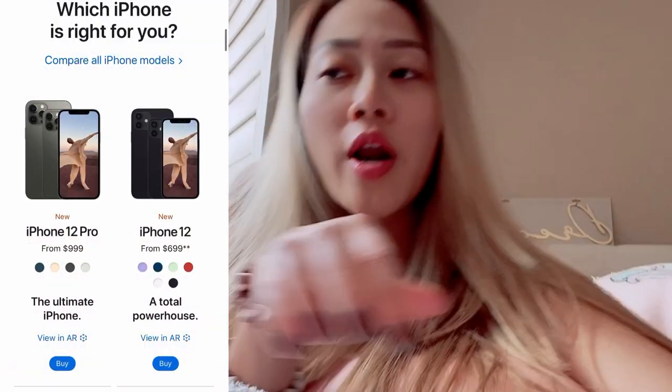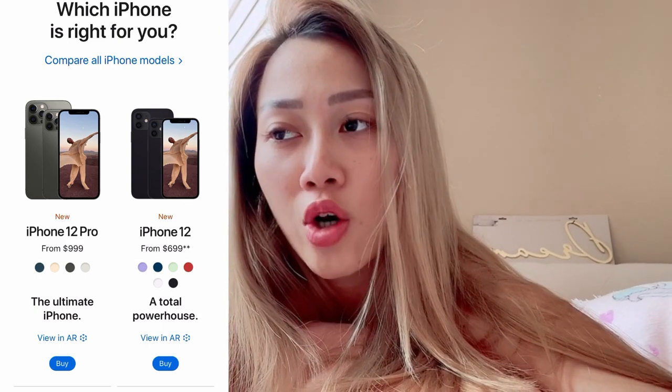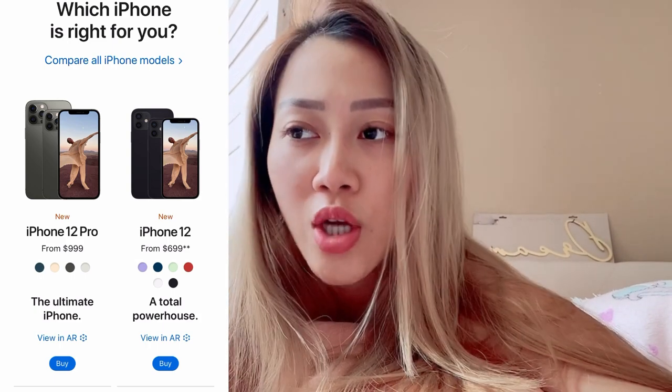You must be wondering why I chose the iPhone 12 Pro instead of iPhone 12. I want to list out all the functions so it's easier for you to compare. Since I'm doing YouTube videos, I need bigger storage and better camera quality. I also love taking photos, and I was willing to pay more for that. The iPhone 12 starts from $699 and comes in 6 colors.